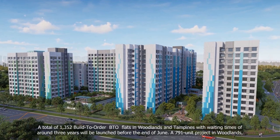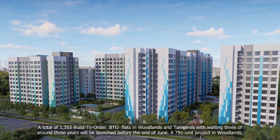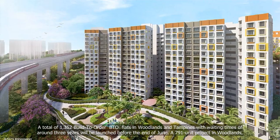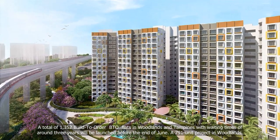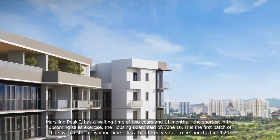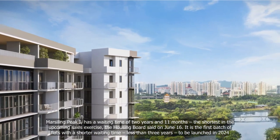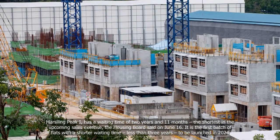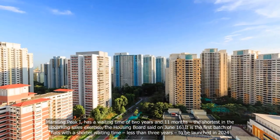A total of 1,352 BTO flats in Woodlands and Tampines with waiting times of around three years will be launched before the end of June. A 791-unit project in Woodlands, Marsiling Peak, has a waiting time of two years and 11 months — the shortest in the upcoming sales exercise, the Housing Board said on June 16. It is the first batch of flats with a shorter waiting time, less than three years, to be launched in 2024.